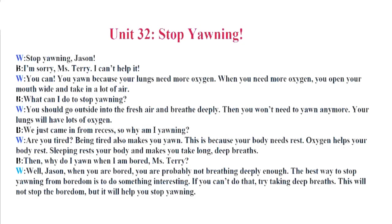Unit 32. Stop Yawning. Stop yawning, Jason. I'm sorry, Miss Terry. I can't help it. You can. You yawn because your lungs need more oxygen. When you need more oxygen, you open your mouth wide and take in a lot of air. What can I do to stop yawning? You should go outside into the fresh air and breathe deeply. Then you won't need to yawn anymore. Your lungs will have lots of oxygen. We just came in from recess. So why am I yawning? Are you tired? Being tired also makes you yawn. This is because your body needs rest. Oxygen helps your body rest. Sleeping rests your body and makes you take long, deep breaths.